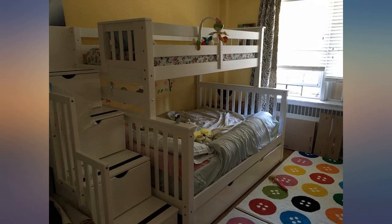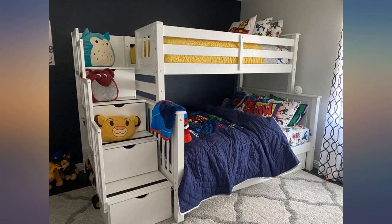This bed is very sturdy, functional and looks great. My son jumps all over it and 6 months later still not one issue.